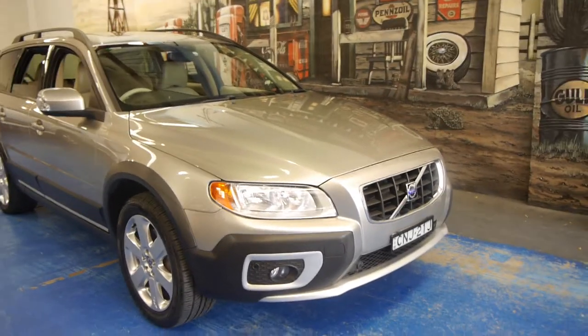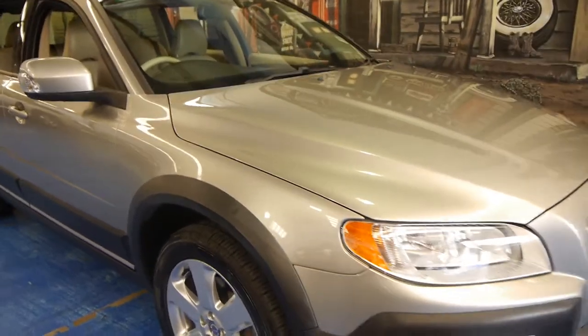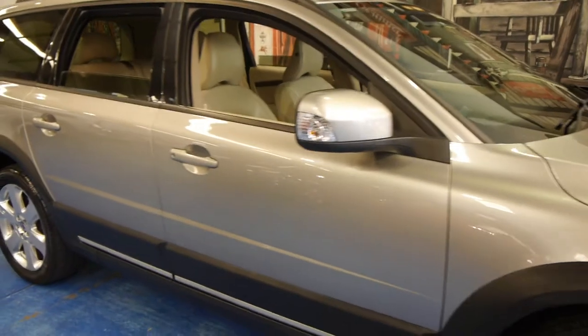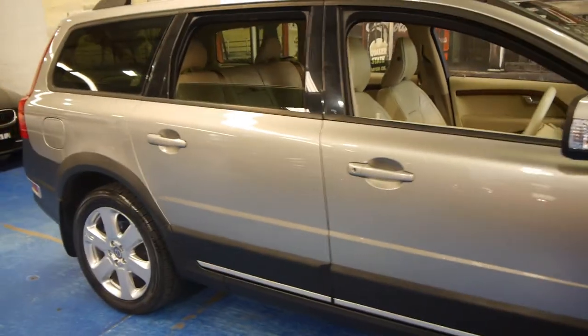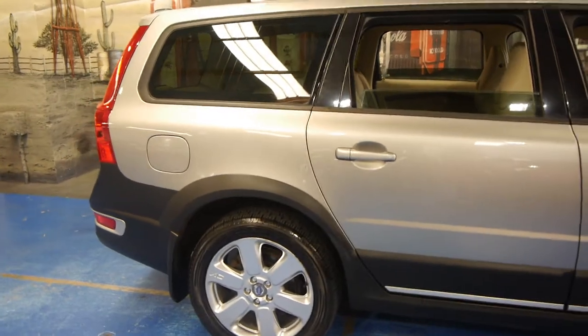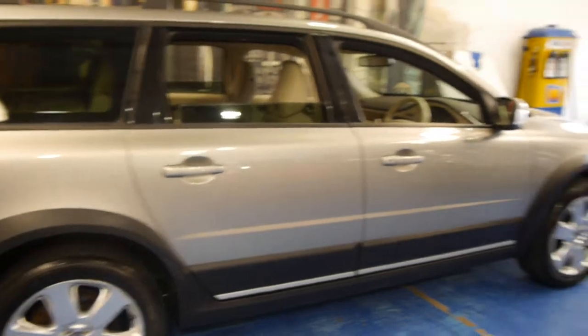Hi and welcome to the Old Timer Centre. My name is Philip Tarrant and today we have for you a 2008 Volvo XC70. This particular car has a 3.2 litre six cylinder engine and is an LE, so it's a limited edition with all the options.